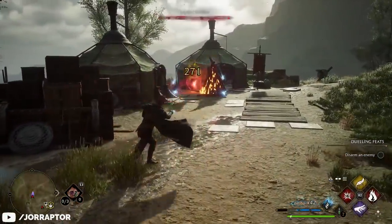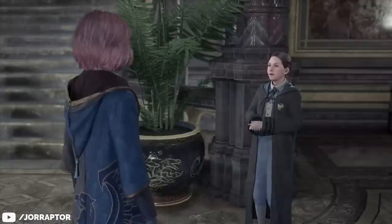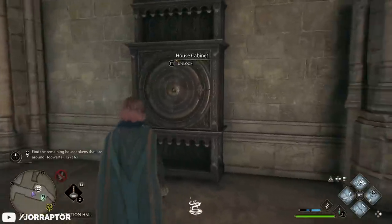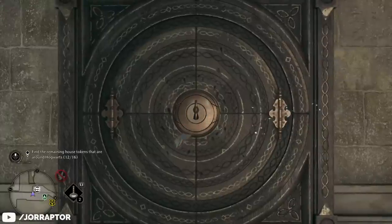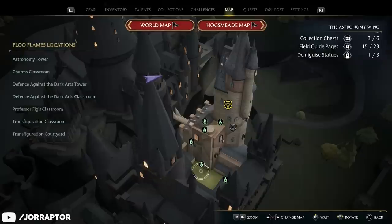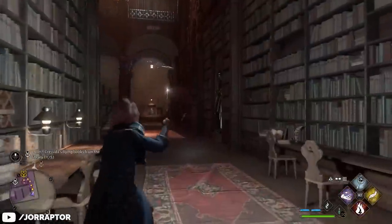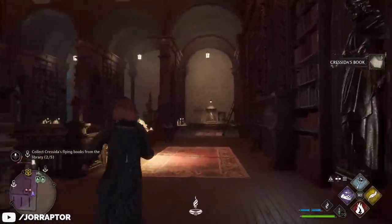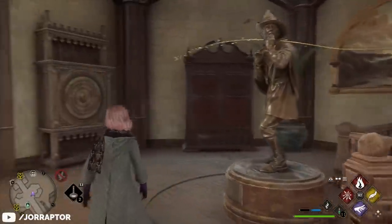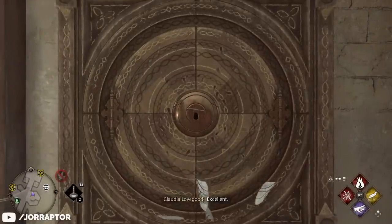If you'd rather stay inside the walls of Hogwarts while getting your bearings, it's smart to accept every quest you come across. A lot of these, especially in the castle, revolve around collecting an object or set of objects that will only appear once the quest is active in your log. For example, Daedalian keys don't show up until you accept the quest from a student in the Transfiguration Courtyard. The same is true for Cressida's flying books and Zenobia's gobstones. So it's really smart to accept as many quests as possible, even if you don't plan on completing them right away, so you can come across these items naturally while exploring.